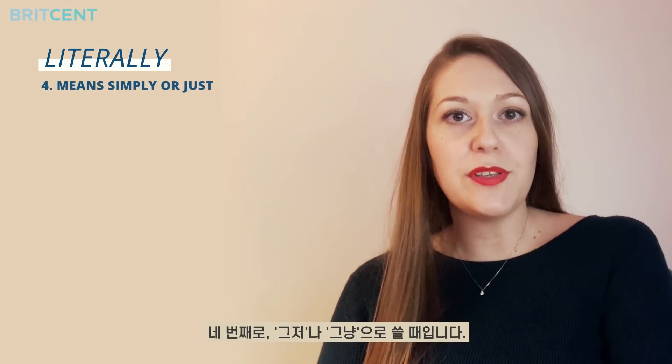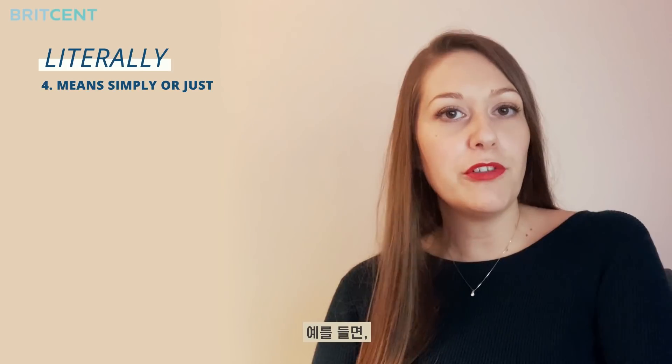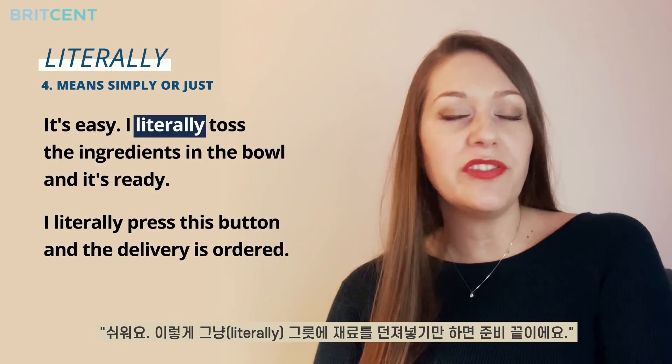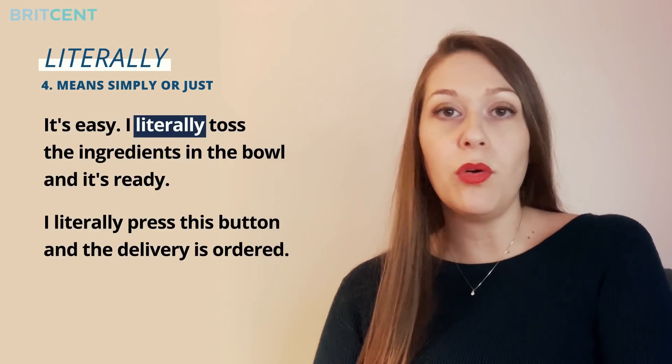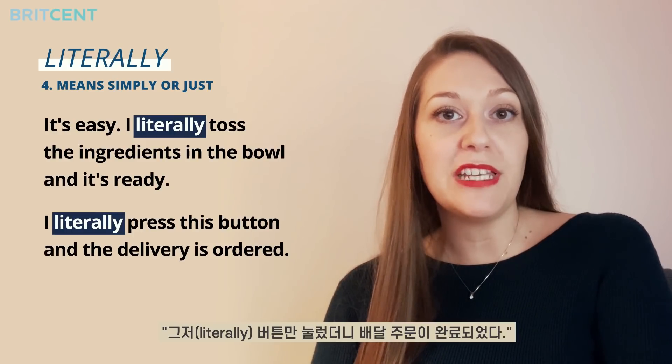The fourth use means simply or just. For example: it's easy, I literally toss the ingredients in the bowl and it's ready. Or: I literally press this button and the delivery is ordered.